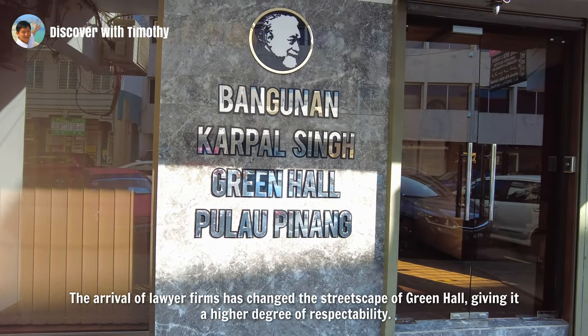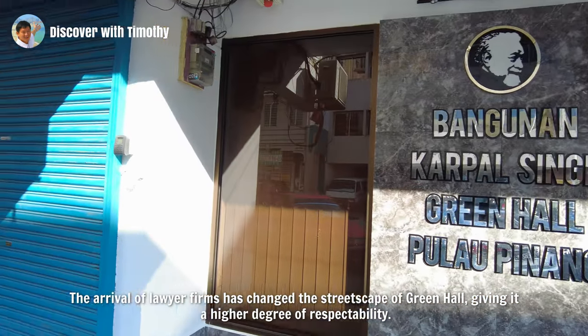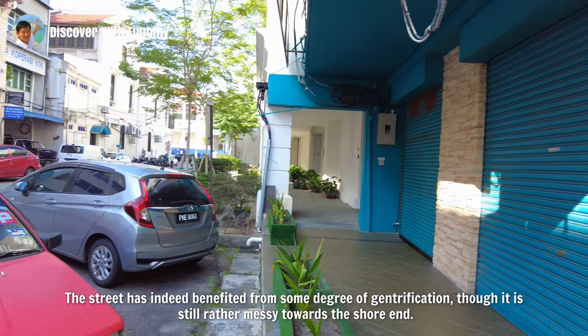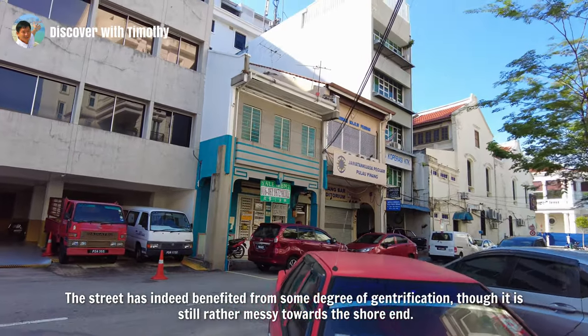Here it is — Bangunan Karpal Singh at Green Hall, with a profile picture of the famous lawyer. The arrival of lawyer firms has changed the streetscape of Green Hall, giving it a higher degree of respectability. The street has indeed benefited from some degree of gentrification, though it is still rather messy towards the shore end.